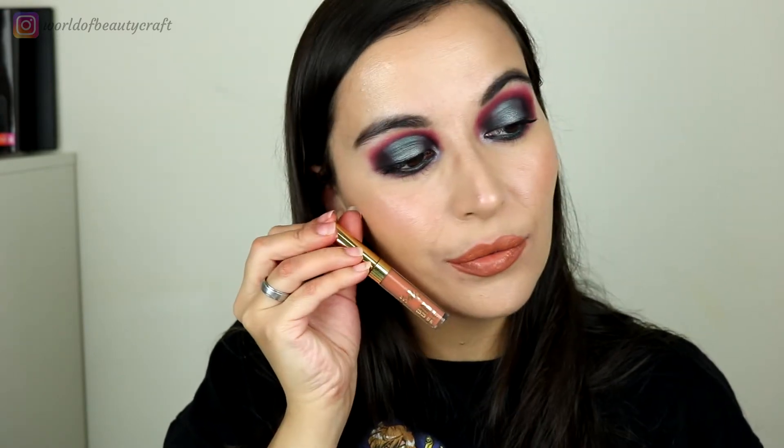The next shade is called Dolce K and this is a nude but this one is definitely more on the orangey side. It definitely doesn't go with the eye look that I'm wearing but this one is kind of a very perfect color for fall.